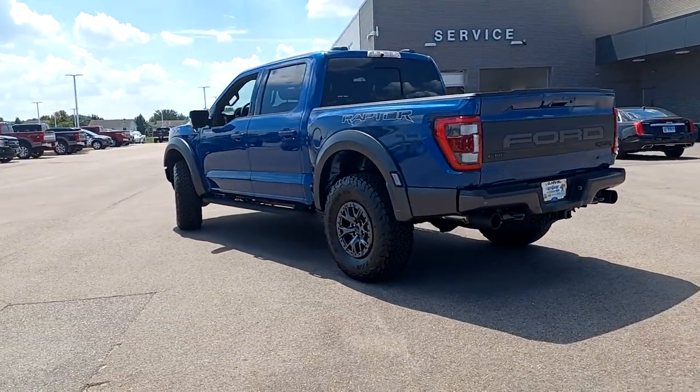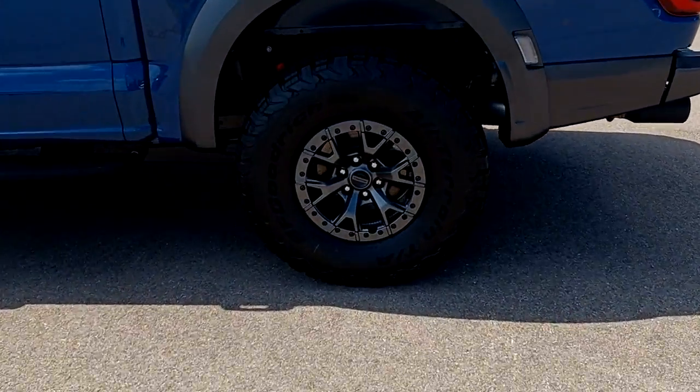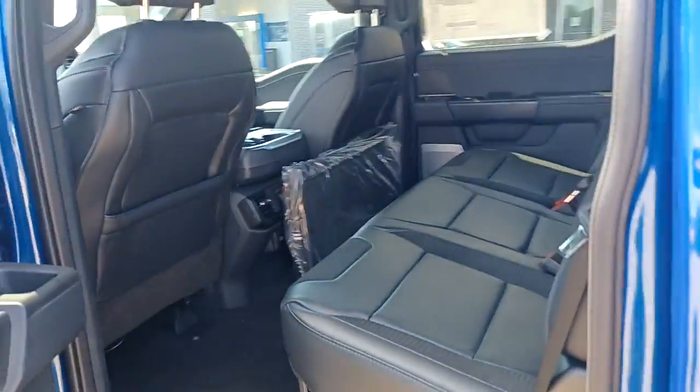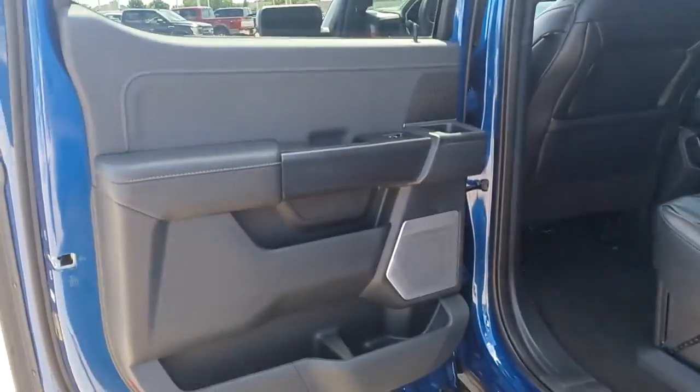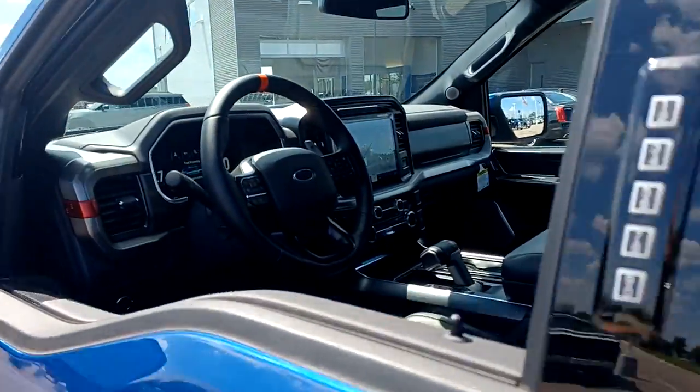The following are some of this vehicle's highlighted options: keyless entry, navigation system, V6 cylinder engine, heated mirrors, lane-keeping assist, remote engine start, cooled front seat, power passenger seat, keyless start, and satellite radio.